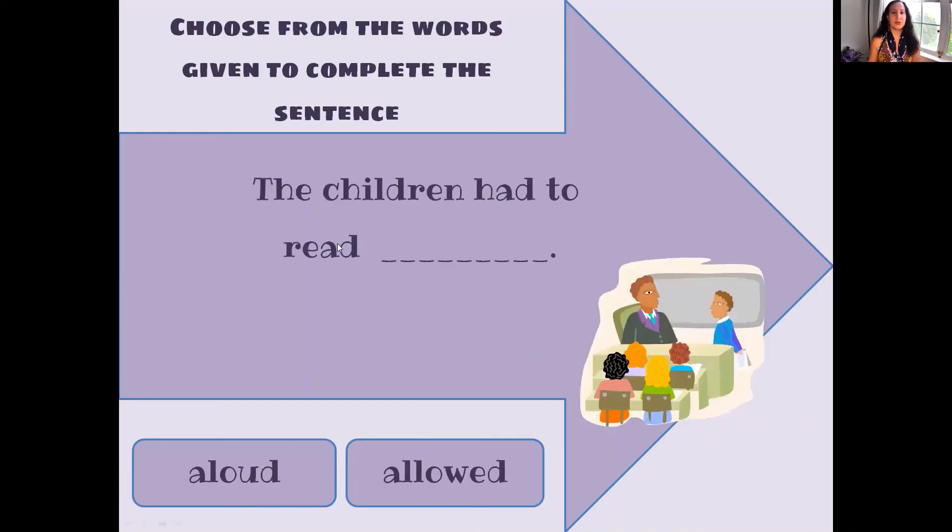The children had to read aloud. Aloud or allowed — which one? A-L-O-U-D. The children had to read aloud. A-L-L-O-W-E-D means I allow the children to read, meaning I give them permission. If I'm giving someone permission, this would be allow, A-L-L-O-W. Aloud means you're speaking out loud. Did you get it? Congratulations if you did.